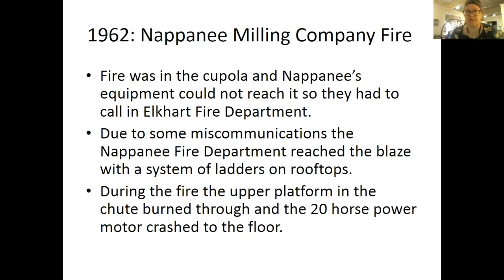In 1962, there was the Napanee Milling Company fire. This fire was in the cupola, and Napanee's equipment could not reach it, so they had to call in the Elkhart Fire Department. But the aerial truck was unavailable, and a call to Elkhart Township Department was confused — they sent a tanker instead of a big ladder truck. Due to this miscommunication, the Napanee Fire Department reached the blaze with a system of ladders on the roof and were actually throwing buckets of water onto the fire. During the fire, the upper platform of the chute burned through and the 20-horsepower motor crashed to the floor, tearing out part of the built-in sprinkler system, but the lower portion continued to assist in putting out the fire. This fire lasted four hours.